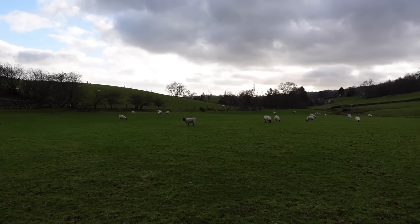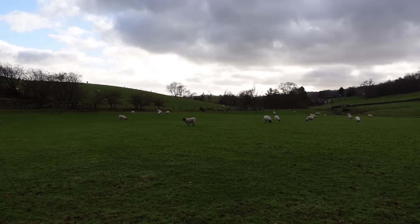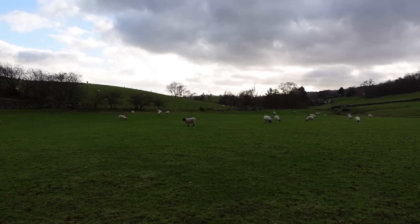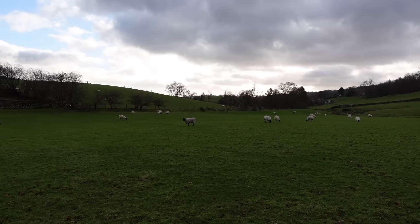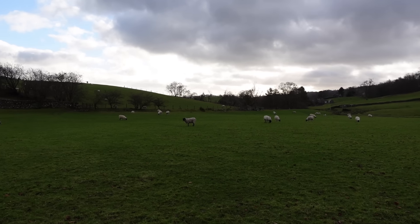This is exactly what I've been dreaming of — this exact moment. I can't believe we're allowed in here amongst the sheep. There's a gate and I thought surely this is private property, but there was a little sign saying Lake District National Park. This is amazing. We're playing Outlander music because of this view. We're amongst the sheep — let's just have a moment of music.